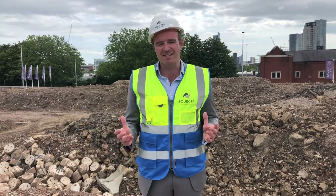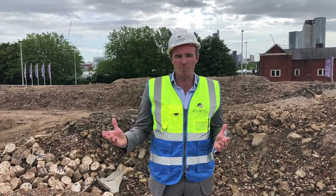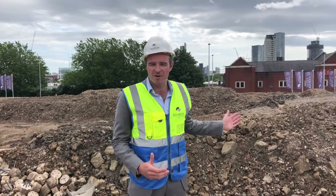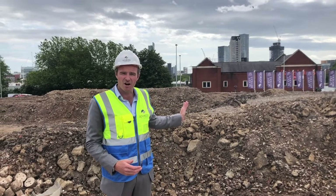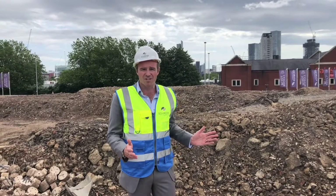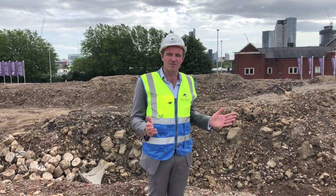We want to get the site tenanted as quickly as possible. Block C, Block B, and Block D have already launched with sales going extremely well. The crowning gem is Block A — 188 units with phenomenal views back into Manchester City Centre skyline. This will be a premium building within Regents Plaza, with an iconic stature at the gateway coming into Manchester City Centre.